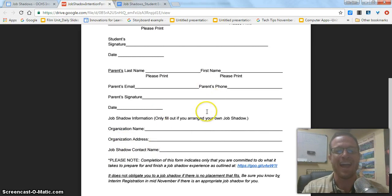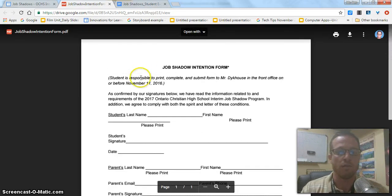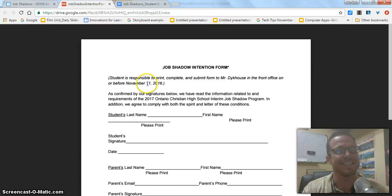This sheet, for every junior and senior that's going to do a job shadow, is due by November 11. So you have one month to think about this and set this up. You have to print this out, fill it out, and bring it to me in the office. You can bring it to Mrs. Gammon in the front office and she'll put it in my box. I'll be sure to give you another reminder about that. Thank you for your attention, and please let me know if you have any questions about job shadows during interim.